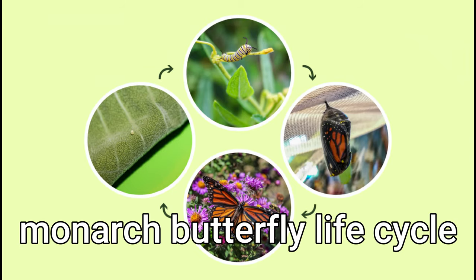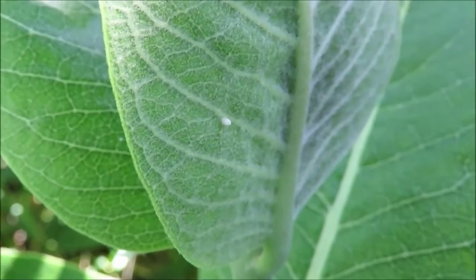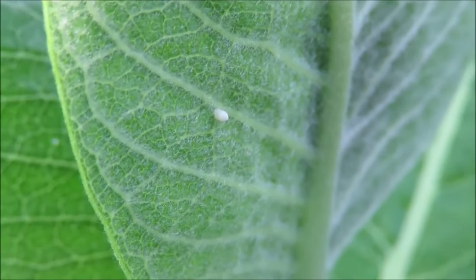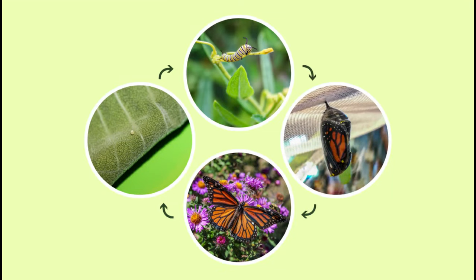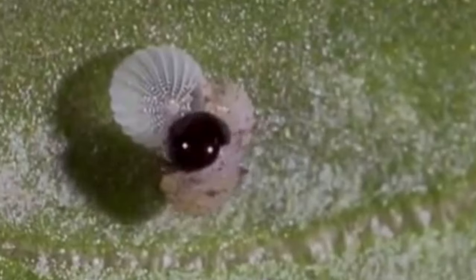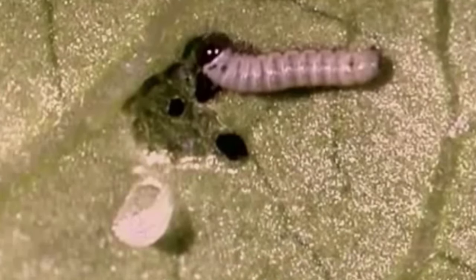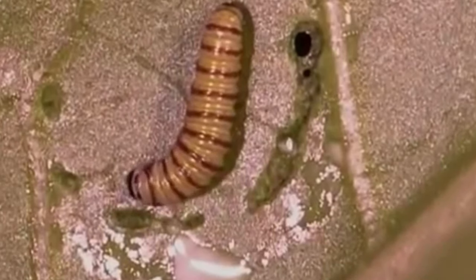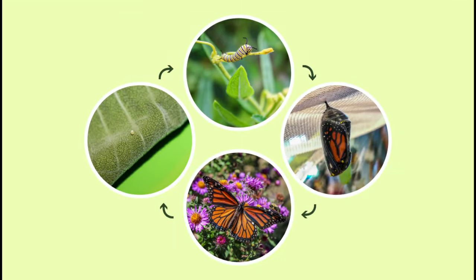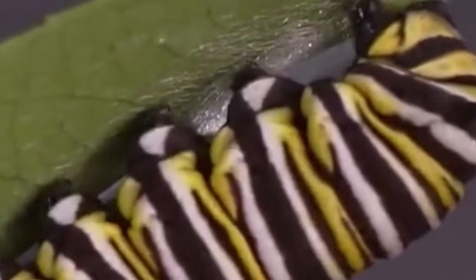Let's look at the butterfly life cycle. The monarch butterfly lays its eggs on the underside of the leaf of the milkweed plant. Then the caterpillar hatches out. This newly hatched monarch caterpillar is eating its own eggshell. Now it's starting to look more like the striped monarch caterpillar we know.